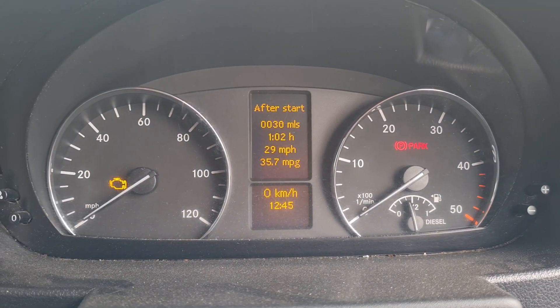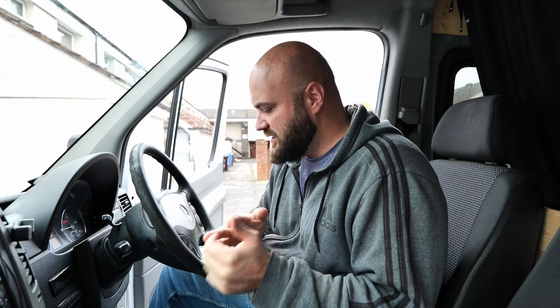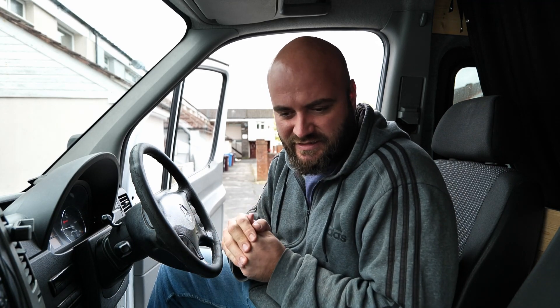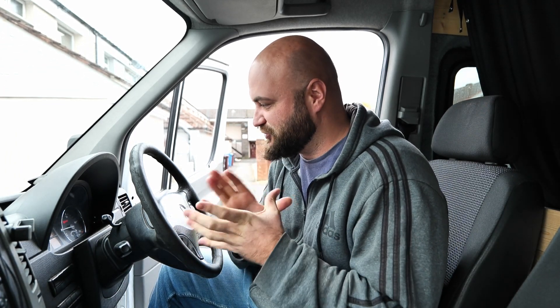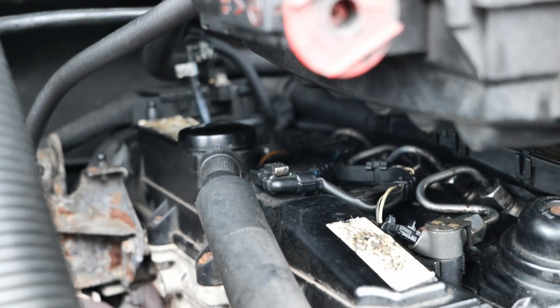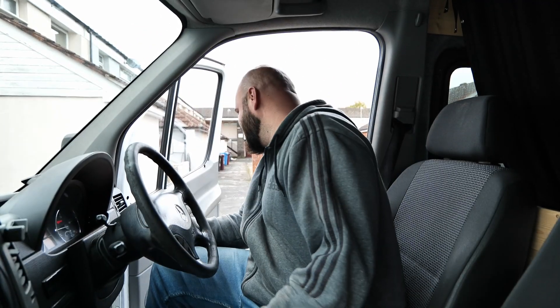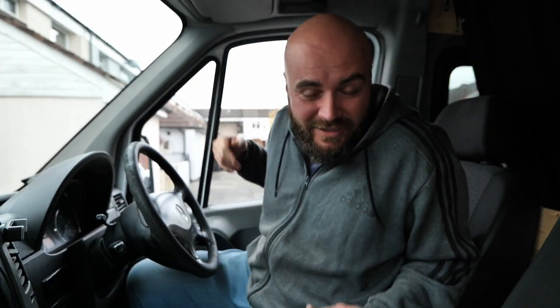I've already driven it for about one hour. At the beginning it was a bit shaky, but I think it takes a while for the injectors to start firing as they should. I'm really pleased with the job — everything works as it should. Hopefully I won't have any more issues with the Sprinter van because I'm getting really tired of it.